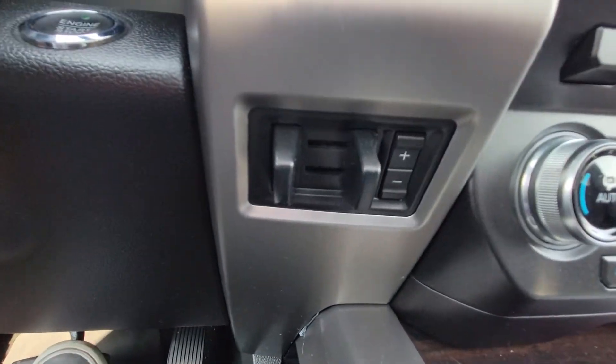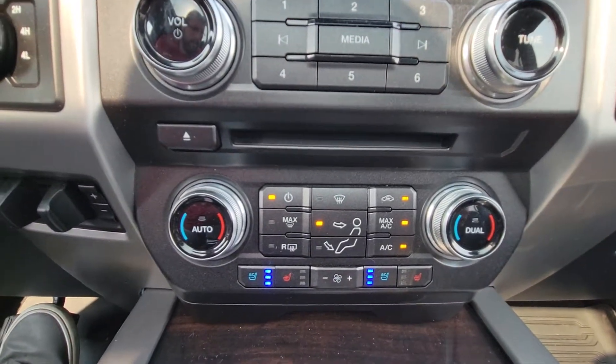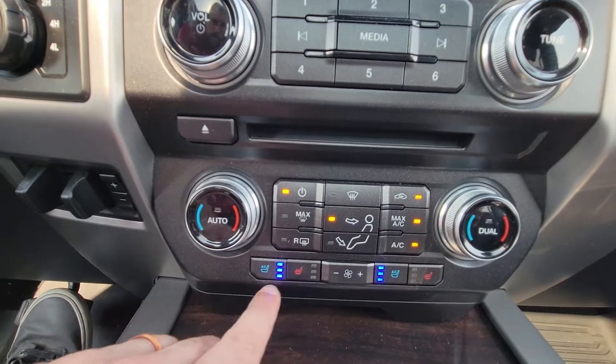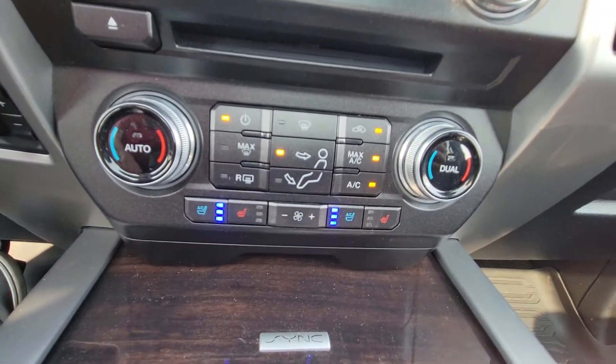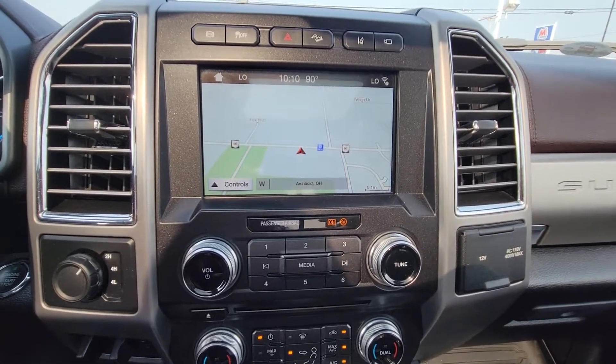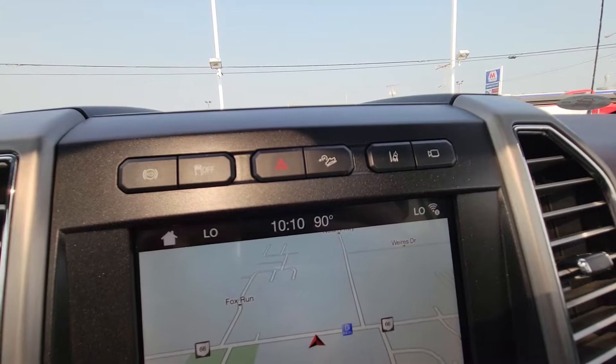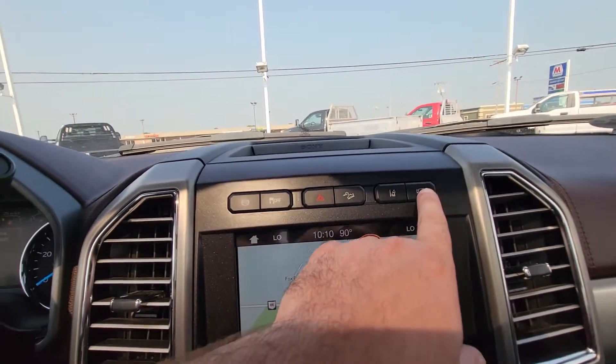We've got trailer brake control, four wheel drive setup, and heated and ventilated seats — I can actually tell you they're working really nicely. Air conditioning is going nice and cold and we've got the navigation pulled up here as well. This vehicle also has lane departure and stop-start technology.